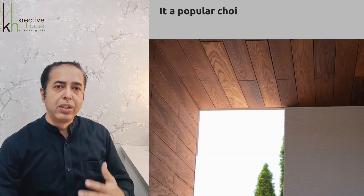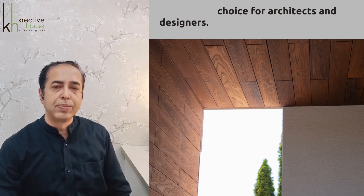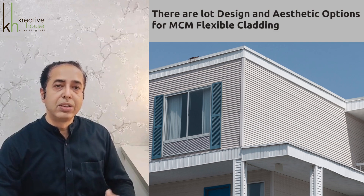It offers a wide range of design and aesthetic possibilities, making it a popular choice for architects and designers. There are a lot of design and aesthetic options for MCM flexible cladding.